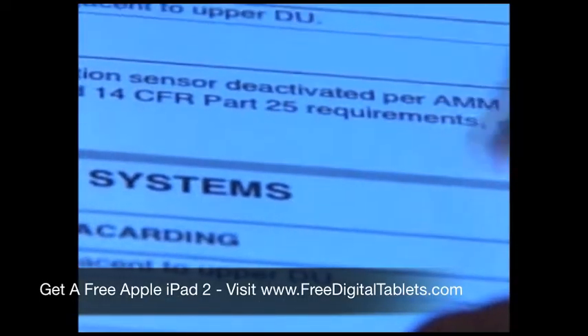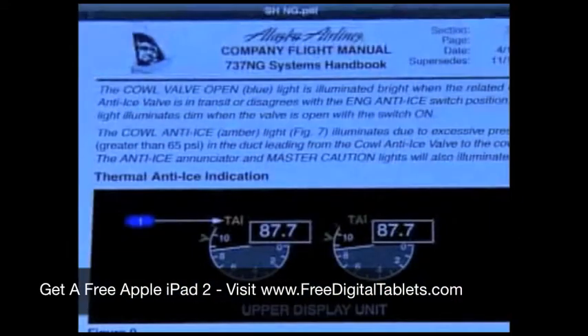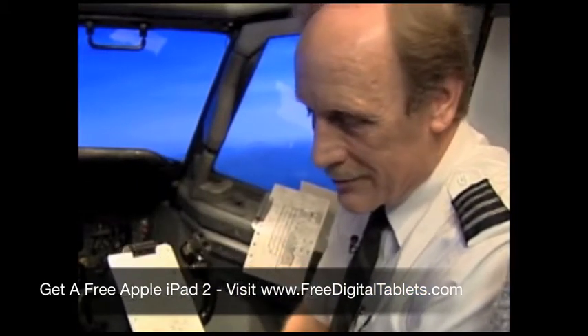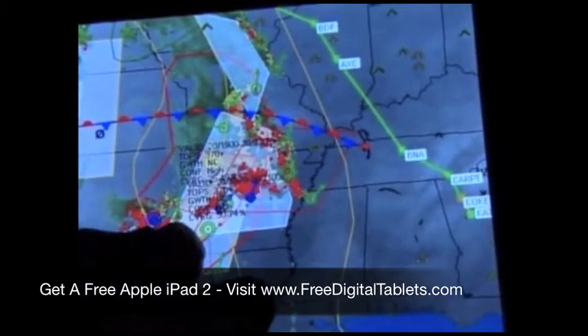Right now, the Federal Aviation Administration has approved using the iPad for manuals and reference works, like the location of buttons and switches in the cockpit. This is a real live situation from two or three days ago. On the ground, they can download weather information — this showing storms in the Midwest.